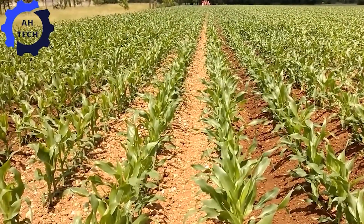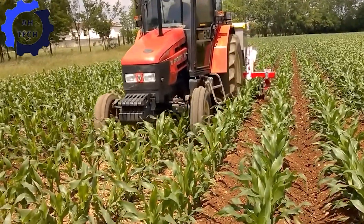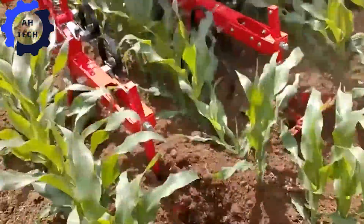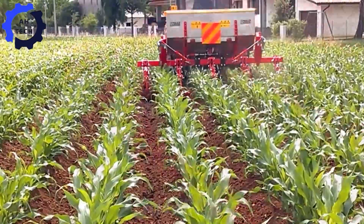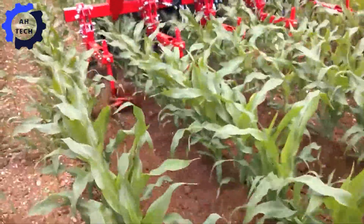Introducing the corn planter — your new best friend in agriculture technology. This powerful tool is designed to efficiently prepare the soil, creating the perfect seedbed for optimal corn growth. With speed and precision, it sets the stage for a bountiful harvest, making planting faster and more efficient.